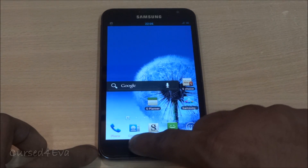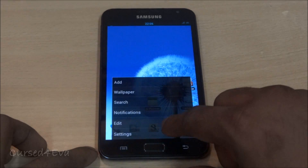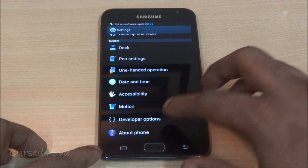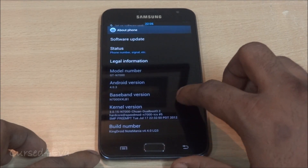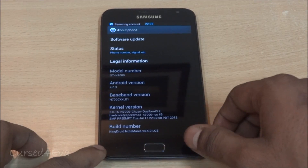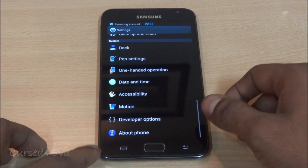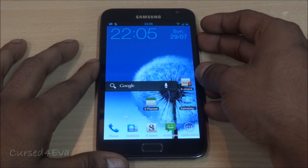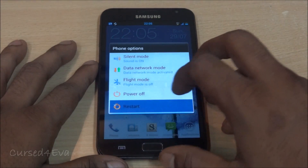So right now this is KingDroid Note Mania, and again rebooting the phone.